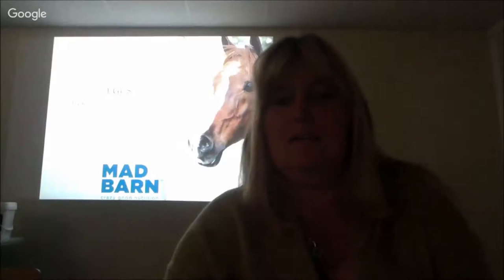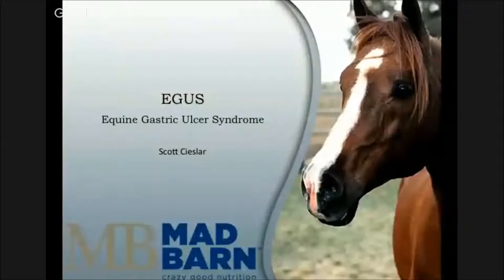I'm here from Madbarn, the nutritionist with Madbarn, Scott Seasler. I'm talking about ulcers, but honestly, my background is more strictly nutritional.